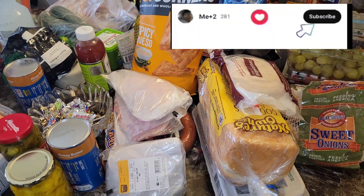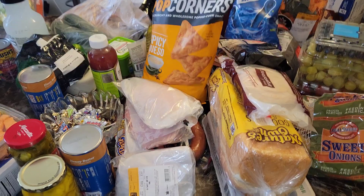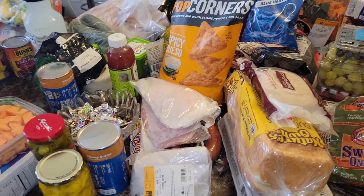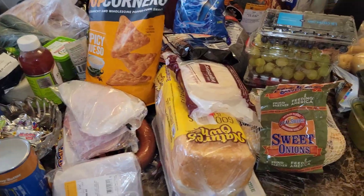Hope you had a great day — having a great day whenever you watch this video. So today's video is just a grocery haul coming from Giant, Giant grocery store or supermarket. We're going to say Giant supermarket. So let's jump right into it. It was hectic, let's get into it.